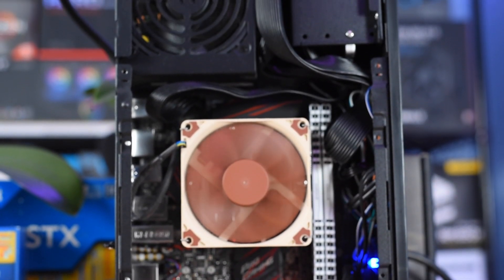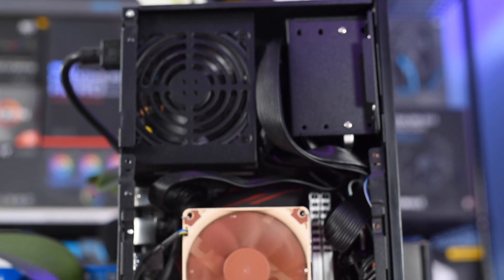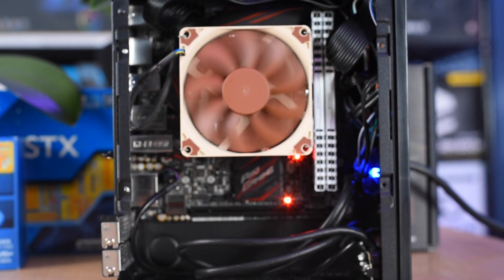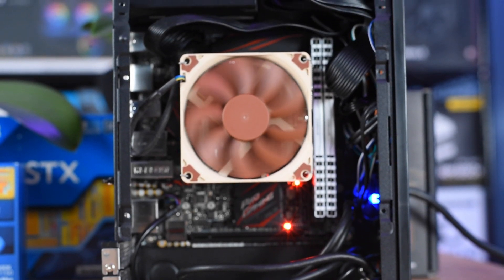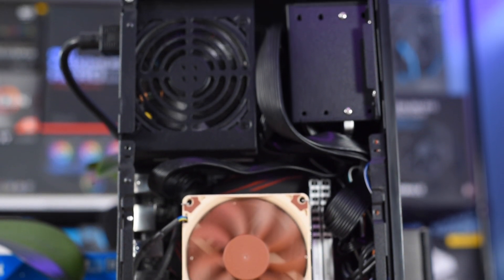I have to admit, this is truly one of the best systems I've ever built. I really love this form factor — it's perfect for a small office, and equipped with the Noctua cooler it's actually really quiet. Have a listen... yeah, it's really that quiet.